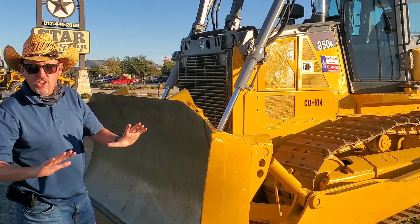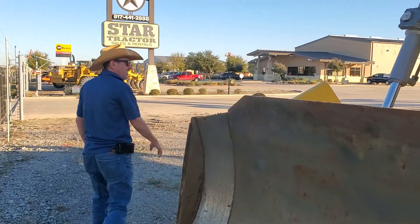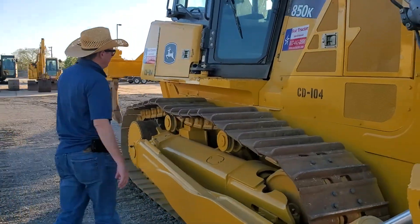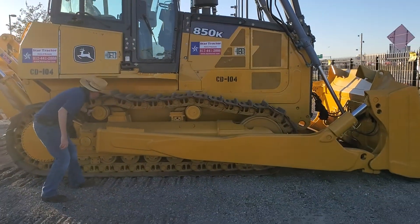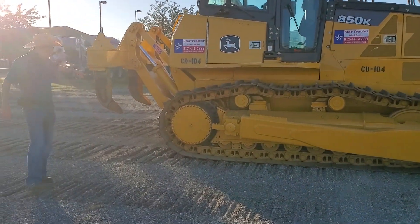Good for pushing dirt, this John Deere 850K. Nice — rollers, everything. We're ripping the 375.